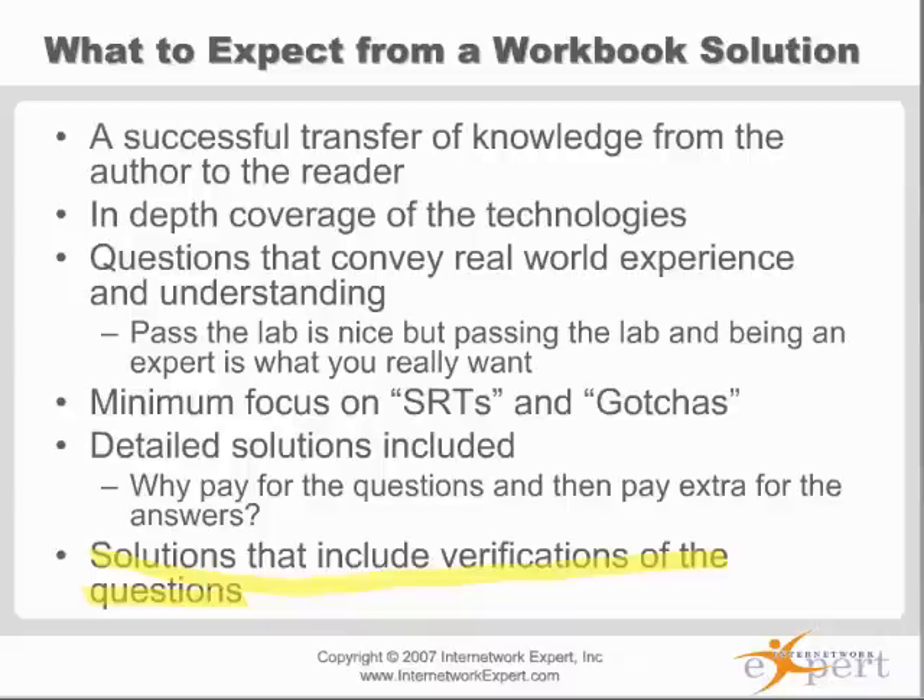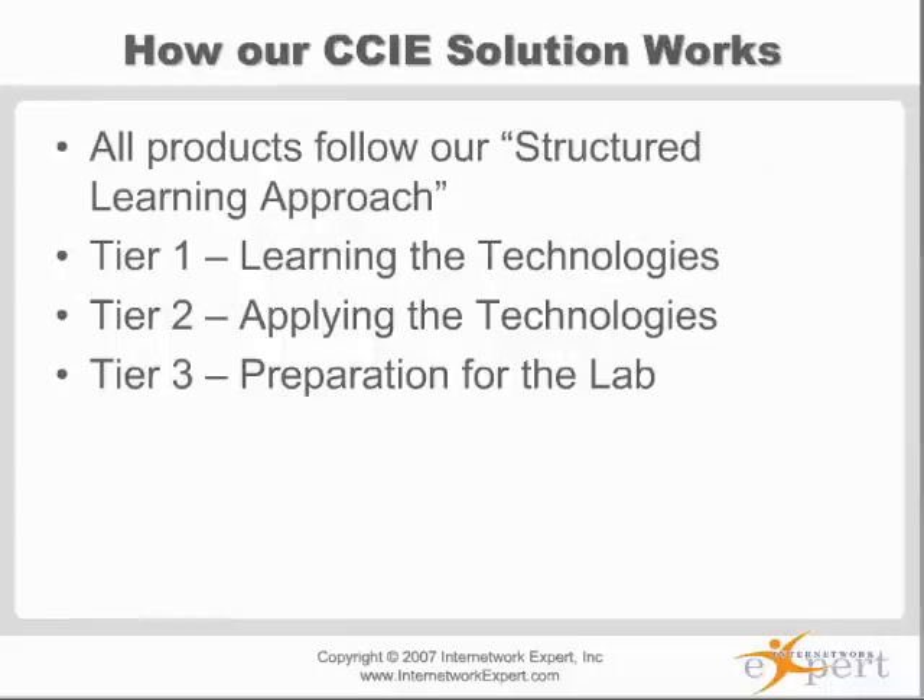I definitely want to make sure you follow a structured approach. You'll see this on our website: learning the technologies, applying the technologies, and preparing for the lab. Make sure you don't skip the learning and applying portions. Most people want to spend their time only preparing for the lab and skip the hands-on learning and reading. At the end of the day, they end up going to the lab multiple times — in extreme cases, 10 or 11 times.